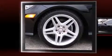Climb inside the 2012 Mercedes-Benz C-Class. This two-door, four-passenger coupe still has fewer than 30,000 miles.